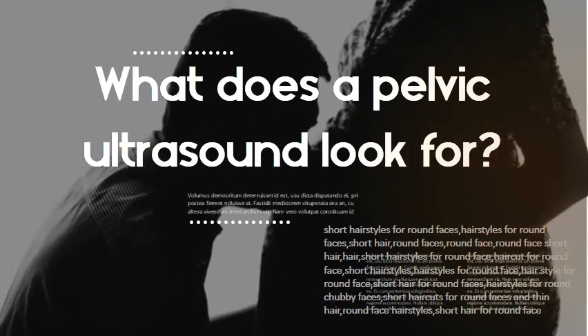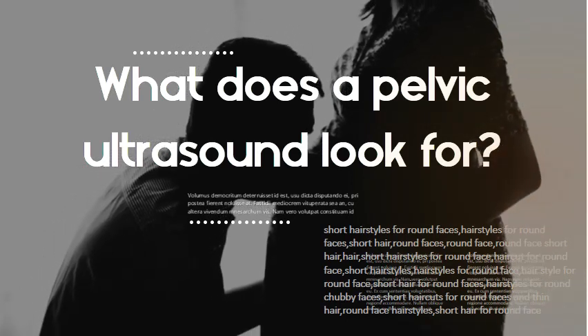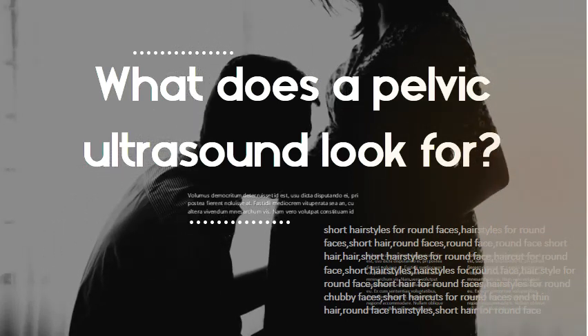What does a pelvic ultrasound look for? A pelvic ultrasound allows quick visualization of the female pelvic organs and structures, including the uterus, cervix, vagina, fallopian tubes, and ovaries.